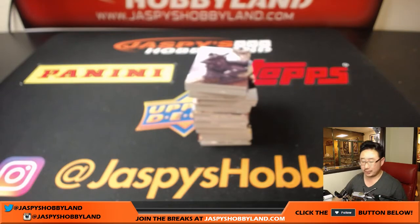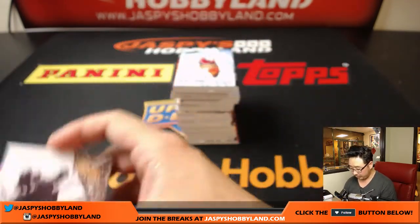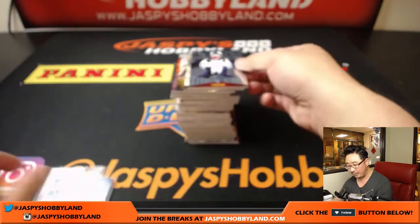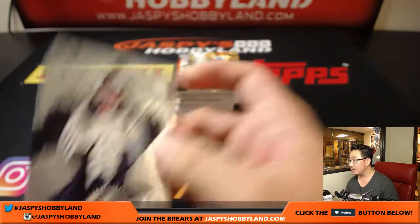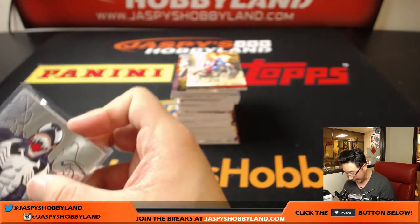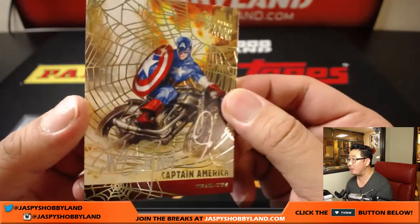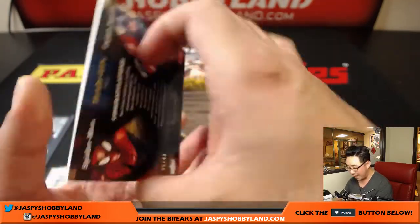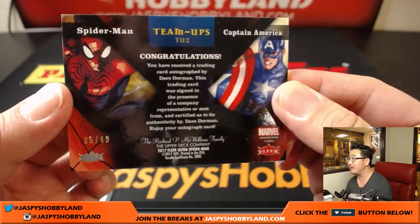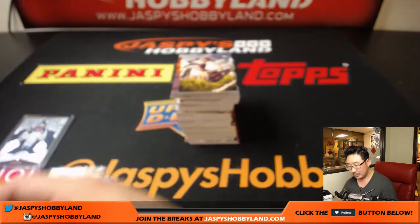Good luck, John. Spider-Man Noir — here's looking at you, Mary Jane Watson. Niagara Falls Deadpool. Venom Metal — nice. Venom Metal. And an autograph! John Mortellaro with Captain America, silver ink autograph, gold web — which means it's out of 49 — 35 out of 49. Dave Dorman is the artist. That is strong, very very nice.